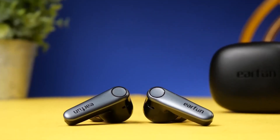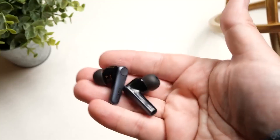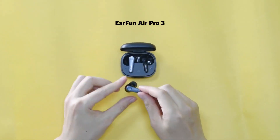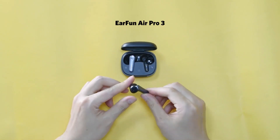Overall, they deliver solid performance with strong bass, clear audio, and a wide soundstage. Additionally, they come with features like a wireless charging case and multi-device connectivity. They are IPX5 splash-proof and work decently as a headset for calls.